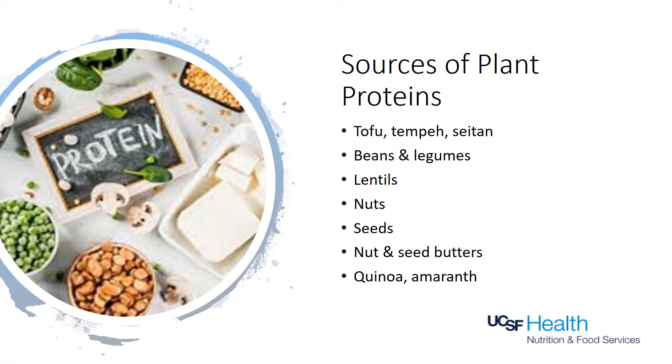Plant-based proteins are found in foods like tofu, beans, legumes, nuts, seeds, and nut and seed butters. They are also found in some grains, such as quinoa and amaranth.